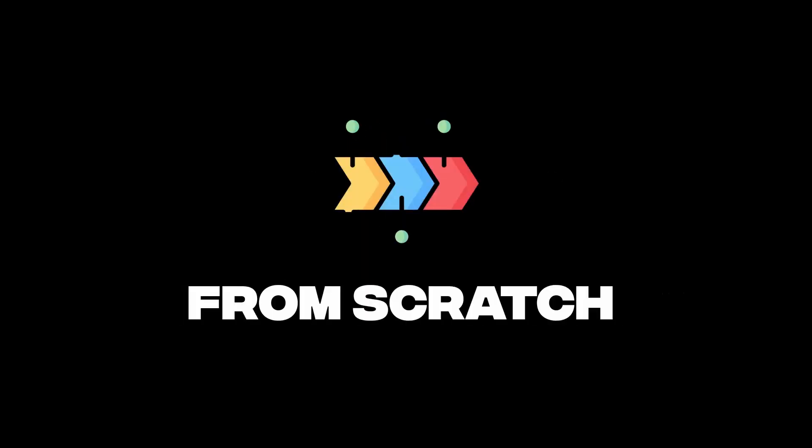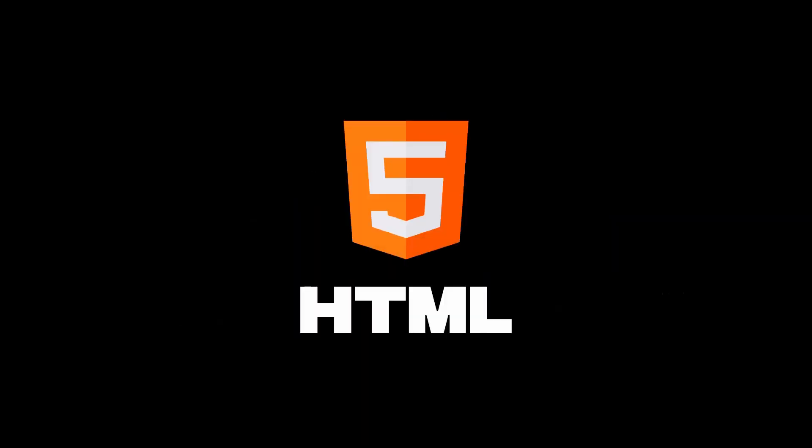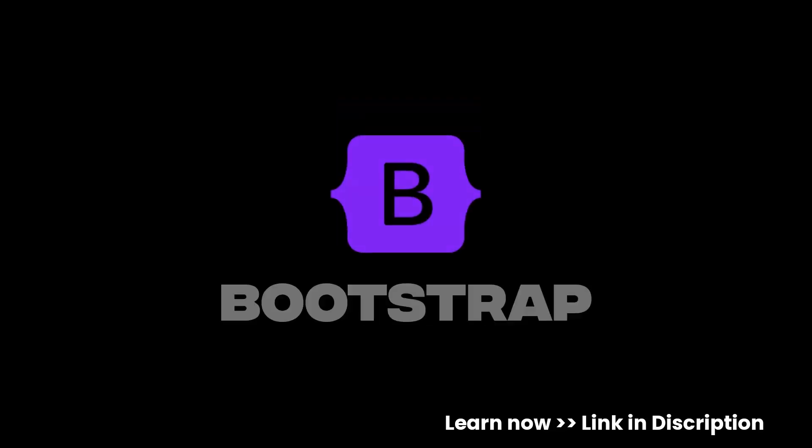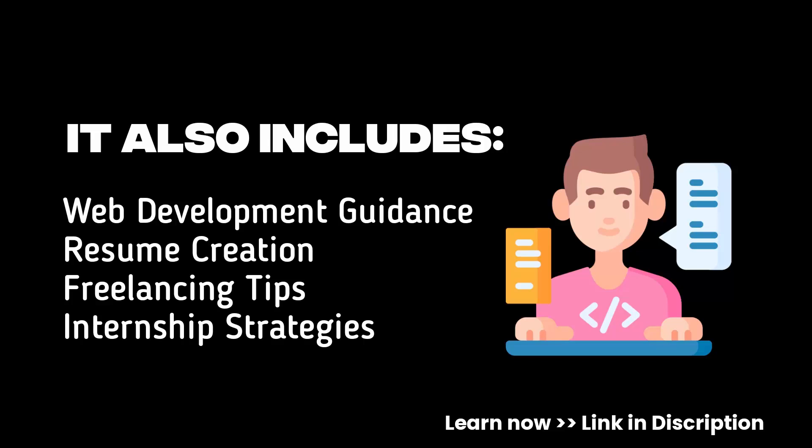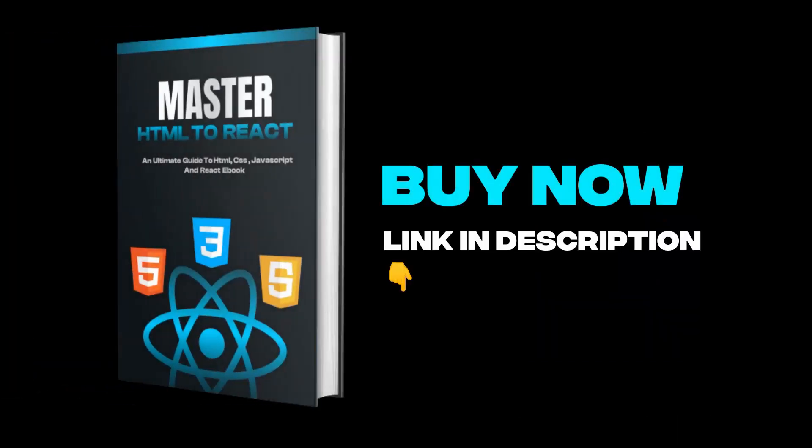Want to master front-end development from scratch? Learn the concepts of HTML, CSS, JavaScript, Bootstrap, and React from beginner to advanced. Practice by building 400+ projects from HTML to React, and get free handwritten notes of HTML, CSS, JavaScript, and React. Get 200+ front-end interview questions, and it also includes additional benefits. Buy now — link is in the video.